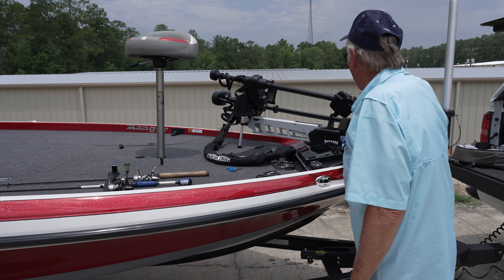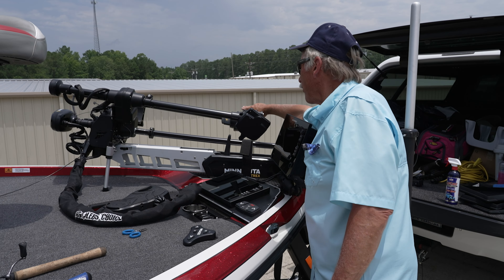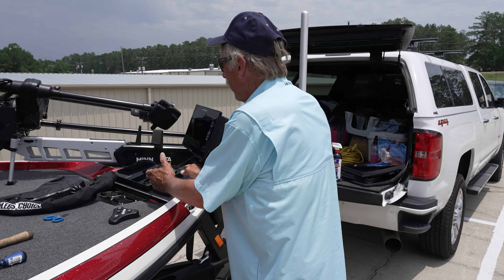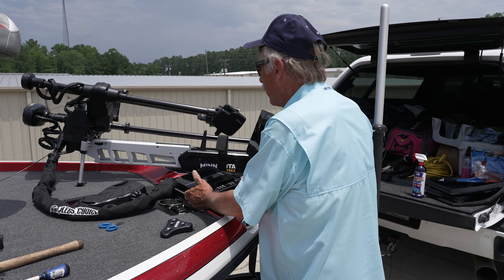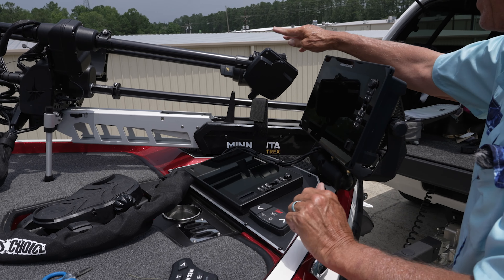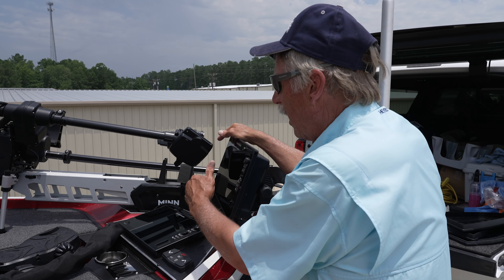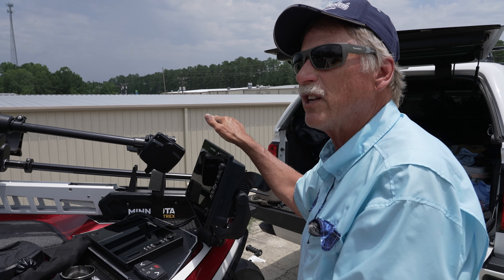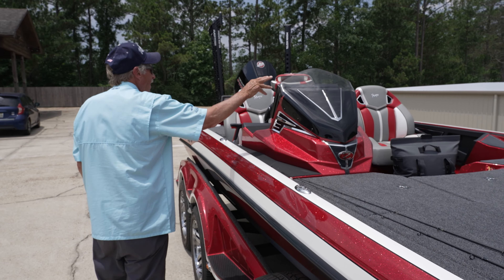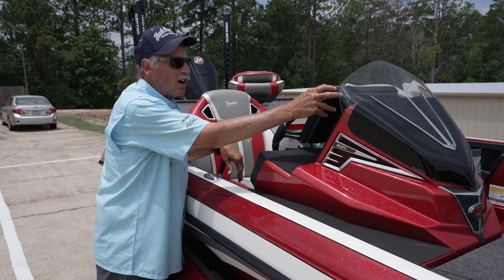So we have forward-facing sonar. I've got Mega 360, Mega Live, and Mega Lock — all of that takes power from my battery. I've got a 12-inch Solix and a 13-inch Apex on the front. I monitor Mega Live, and I monitor split screen — a lot of times 2D sonar in my map. Then back here I've got a 15-inch Solix on the console.